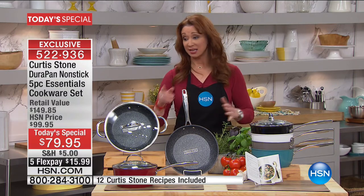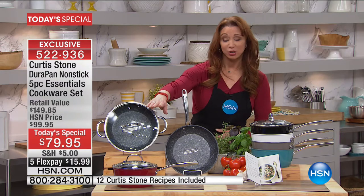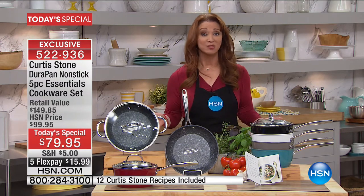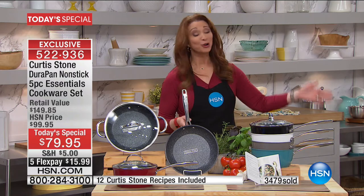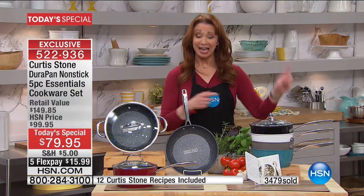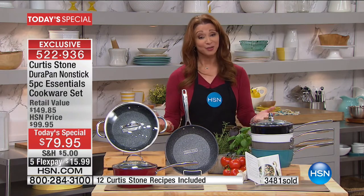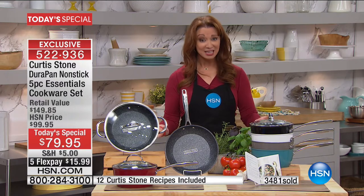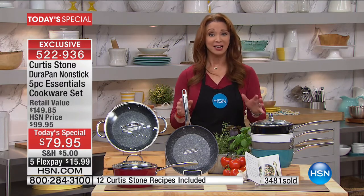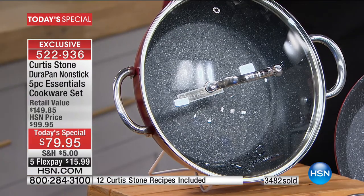This is the lowest price that we will see on any Curtis Stone cookware set for the rest of the year, and it's a one-shot deal. When I say it is every man and woman for themselves — we have sold over 3,400, which is well over $1,000 more than they anticipated. If you heard Chef's mom — she called in last hour — last time Chef was here she couldn't get her color of choice. When you see the color that you want, you need to make that phone call. We will do this today and today only.